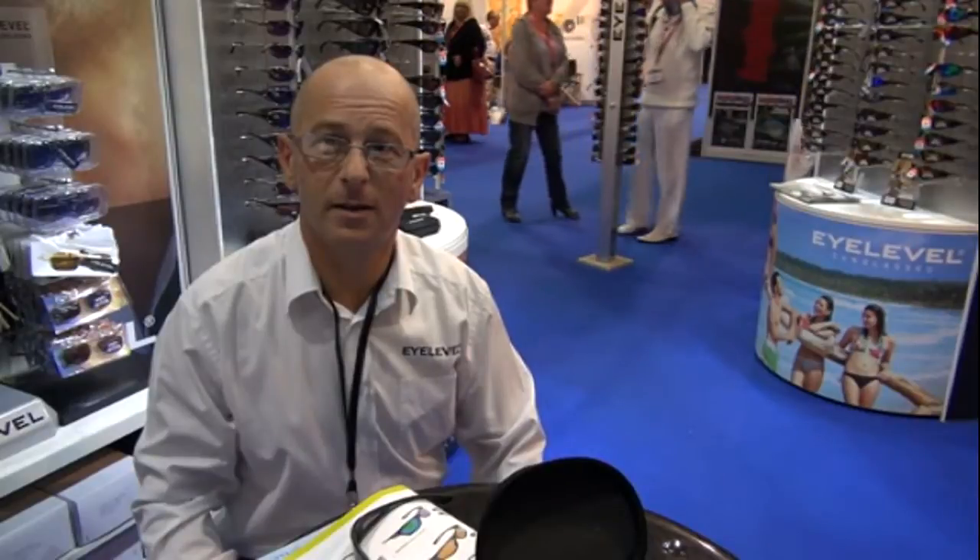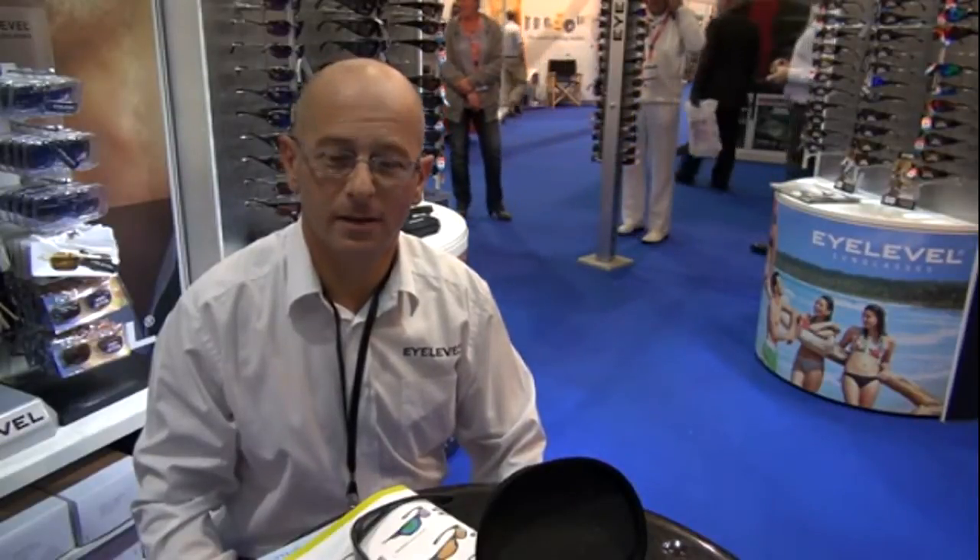Hello, Adam Rayner reporting from the TNG Show 2012. This is the I-Level Sunglasses stand, and this is Mr. Stephen Colvin, one of three brothers.